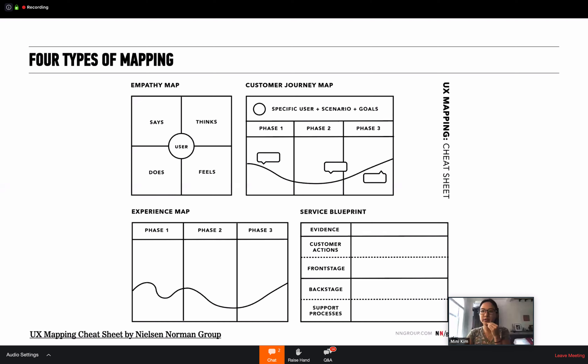This also comes from Nielsen Norman Group, and they outline four different maps: empathy maps, customer journey maps, experience maps, and service blueprints. There are just so many tools out there, and it can be very confusing.